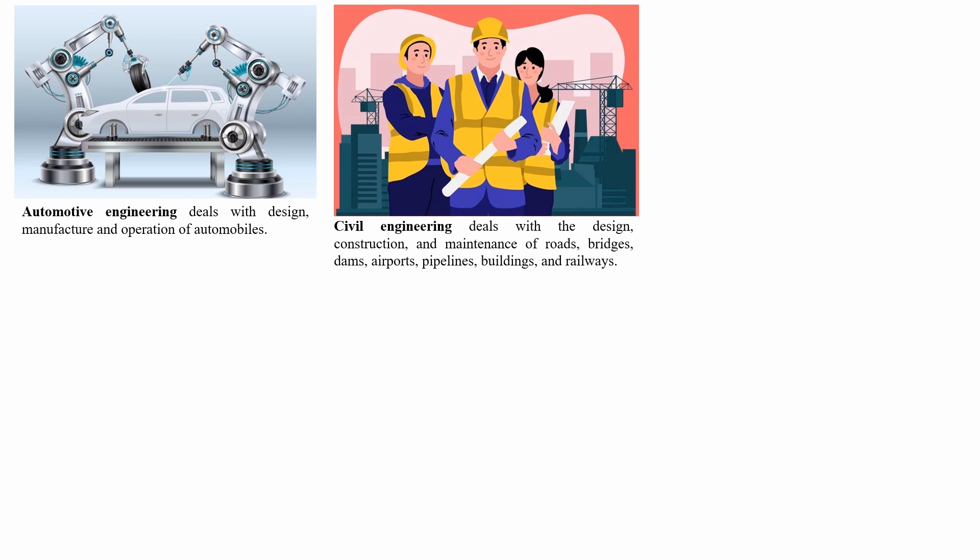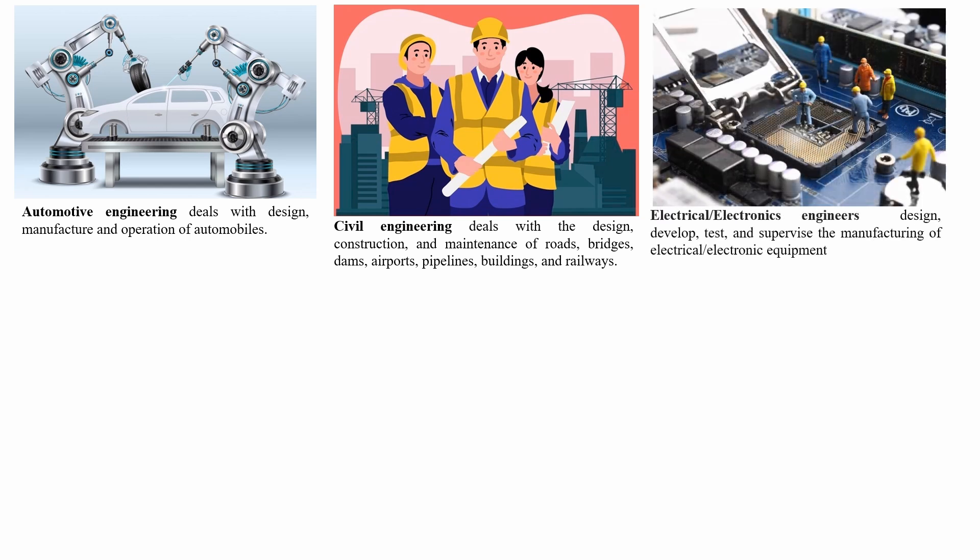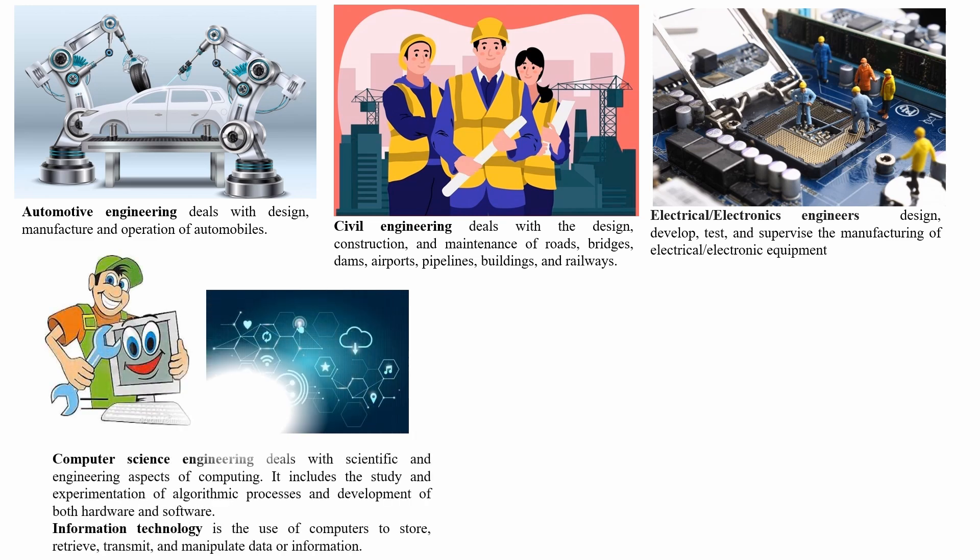Automotive engineering deals with design, manufacture, and operation of automobiles. Civil engineering deals with the design, construction, and maintenance of roads, bridges, dams, airports, pipelines, buildings, and railways. Electrical or electronics engineers design, develop, test, and supervise the manufacturing of electrical or electronic equipment. Computer science engineering deals with scientific and engineering aspects of computing.